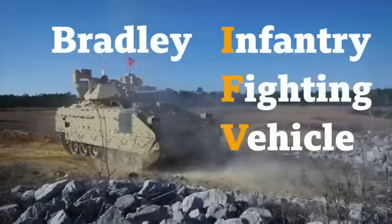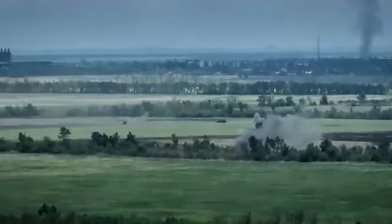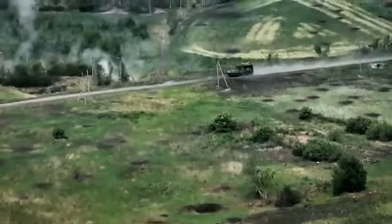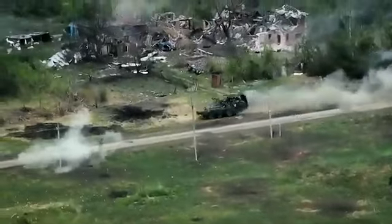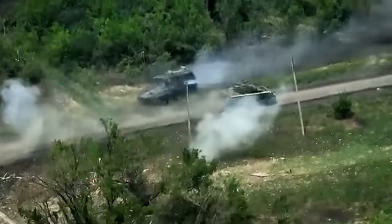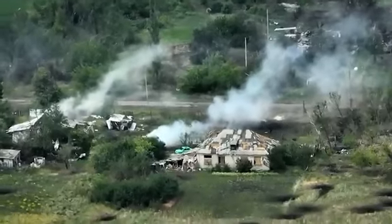This is a Bradley infantry fighting vehicle, and these are scenes of this vehicle participating in real combat operations in the Donetsk region. You can see a Russian APC moving towards the Bradley as if it owns the road. The Bradley crew opens devastating fire on the enemy vehicle, forcing the Russian APC to swerve onto the roadside. Just look at the minimal distance in this head-on confrontation. The damaged Russian vehicle is smoking and hiding among the buildings and trees.